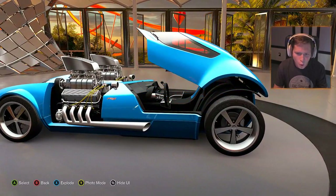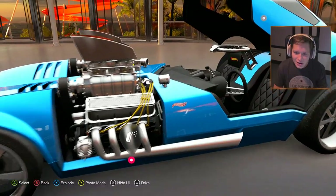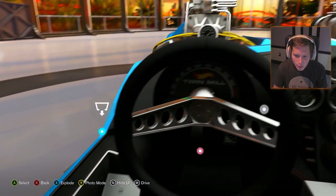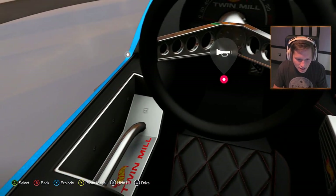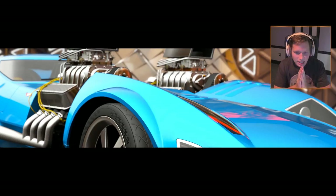Let's open it up — oh, it's one big thing, so it really is like those boats. We're gonna hop into the driver's seat. Oh my goodness, the Twin Mill — what kind of shift knob is that? Alright, sounds good to me. Let's go ahead and start this thing up and see what she sounds like.